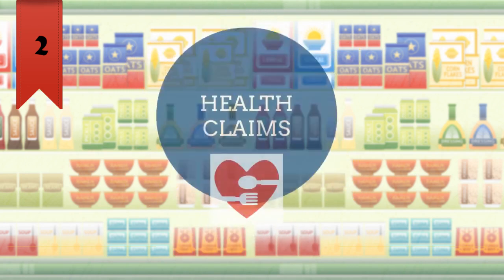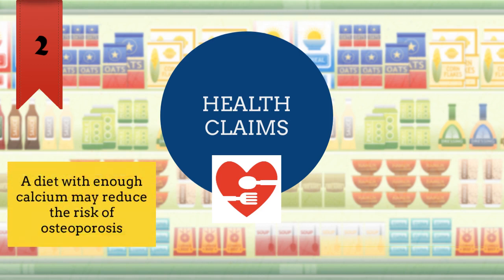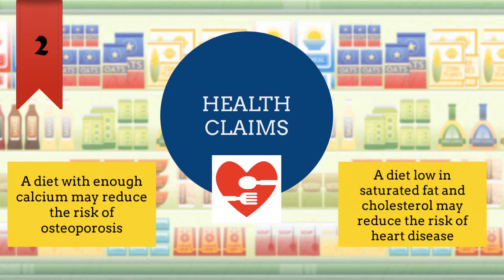Second, health claims are statements that describe the relationship between a food substance and a reduced risk of a disease or health-related condition. Examples of health claims are: a diet with enough calcium may reduce risk of osteoporosis, and a diet with low saturated fat and cholesterol may reduce the risk of heart disease.